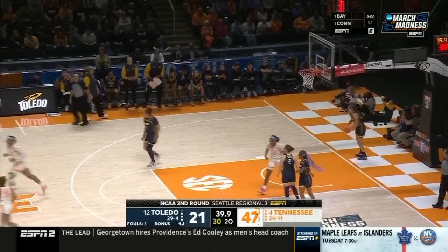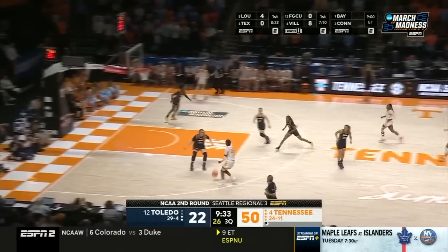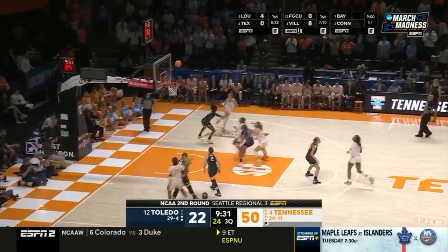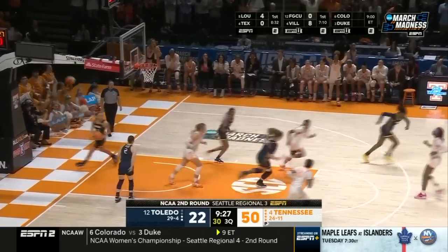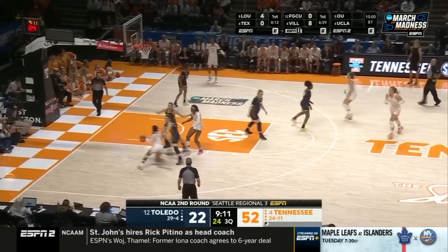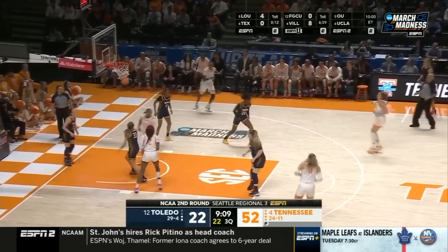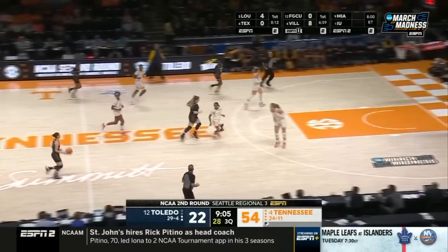Tennessee is shooting 46%, including 7 of 13 from three — make it 8 of 14. Iowa State didn't have the size, didn't have the speed, the athleticism that Tennessee has at all positions and coming off the bench. Iowa State and this Tennessee team, they are so different, and they are just plowing through right now.